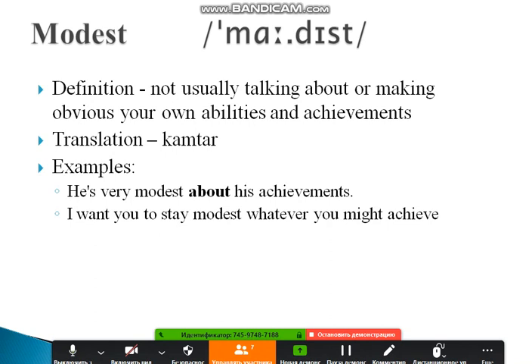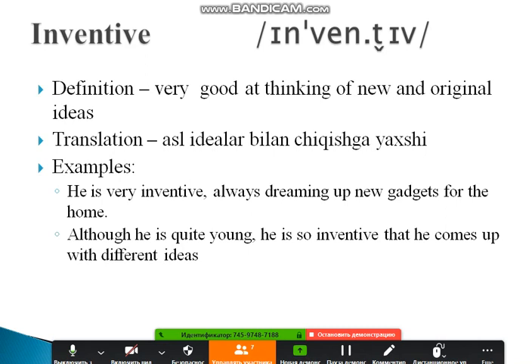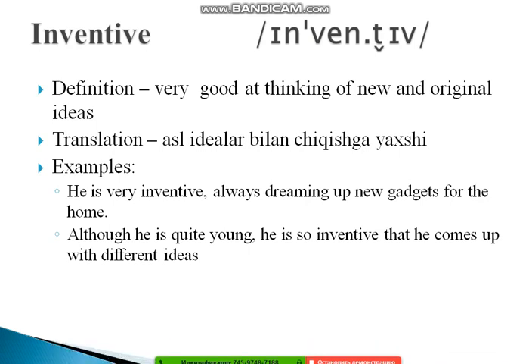The next word I love is 'inventive.' Note the stress: in-VEN-tive. Inventive means very good at thinking of new and original ideas. Examples: 'He is very inventive, always dreaming up new gadgets for the home.' Also: 'He is so inventive that he comes up with different ideas constantly.'